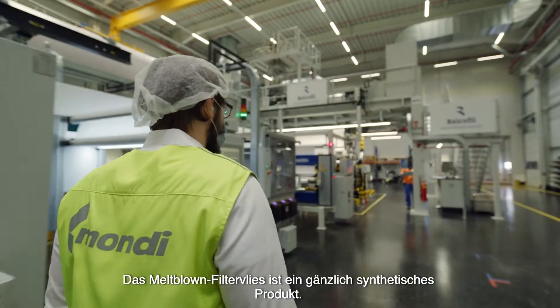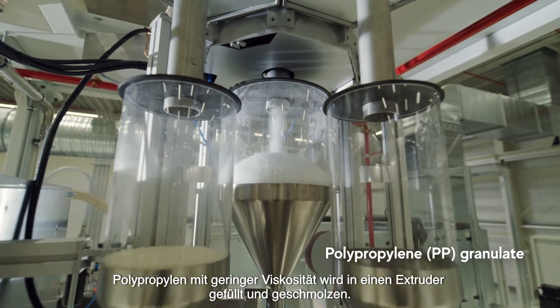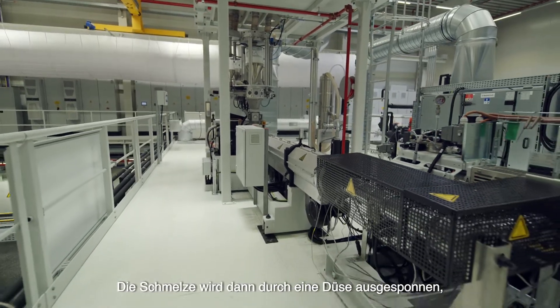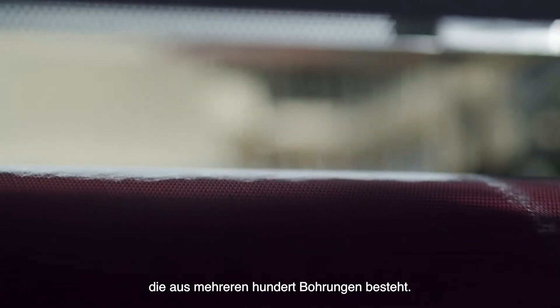Melt blown non-wovens are an entirely synthetic product. Polypropylene with a very low viscosity is filled in an extruder and melted. The melt is then spun out through a nozzle, which consists of a row of several hundred pinholes.